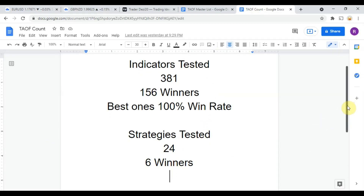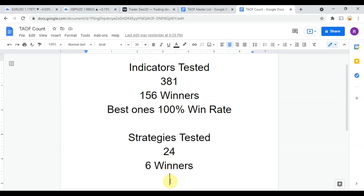To date, we have tested a total of 24 different strategies with a total of six different winners. We've also tested a total of 381 indicators with a total of 156 winners, which means that they have met or exceeded the 60% win/loss ratio threshold that we have set for them. The best ones so far were able to achieve a 100% win rate. You need to go back and watch those videos to understand the context of how they were able to achieve that, but as we are working on building the best trading system possible, you can take any one of those 156 indicators and potentially start trading the markets profitably with them now.